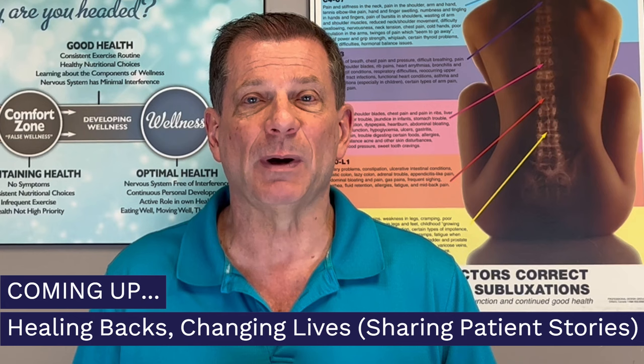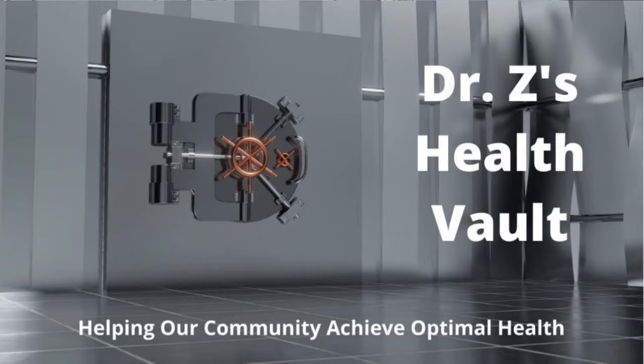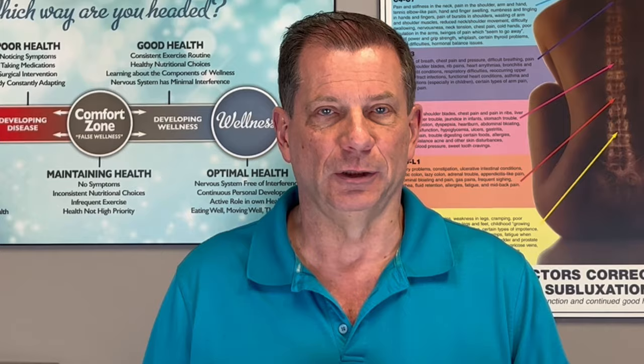Please be sure to watch to the end. And as a bonus, I'll give you free access to my health file — a collection of videos delivered to you each week with trusted health knowledge that will be a benefit to you.